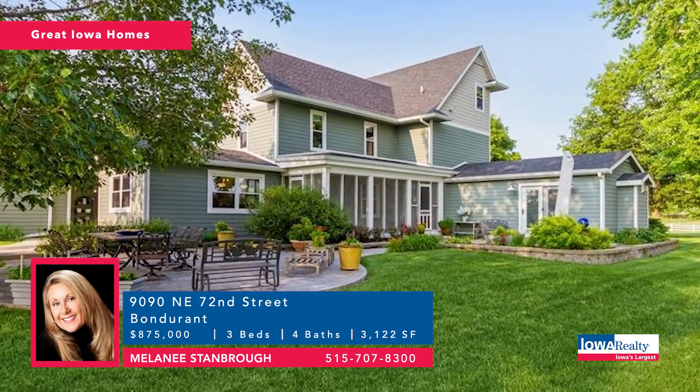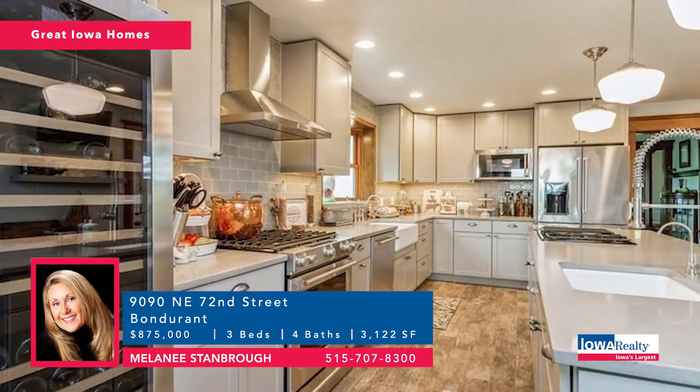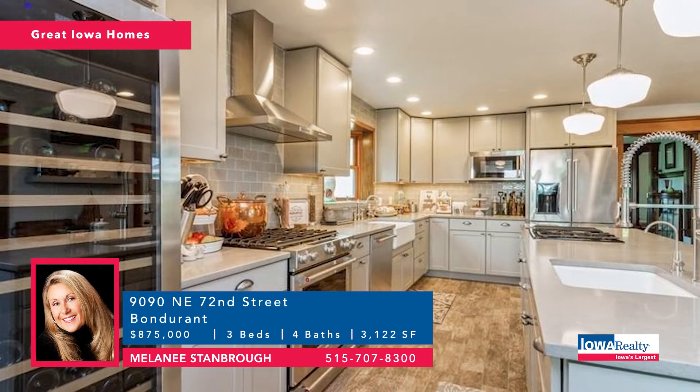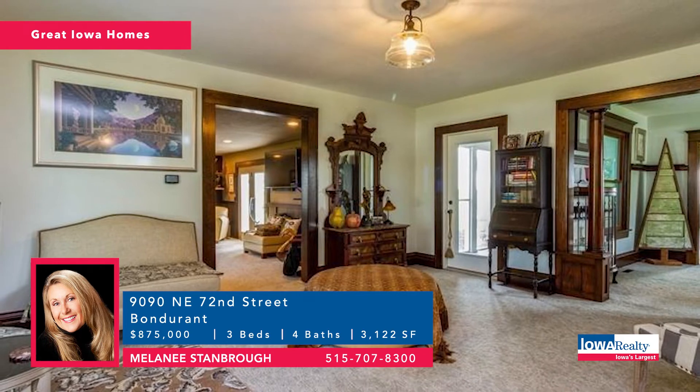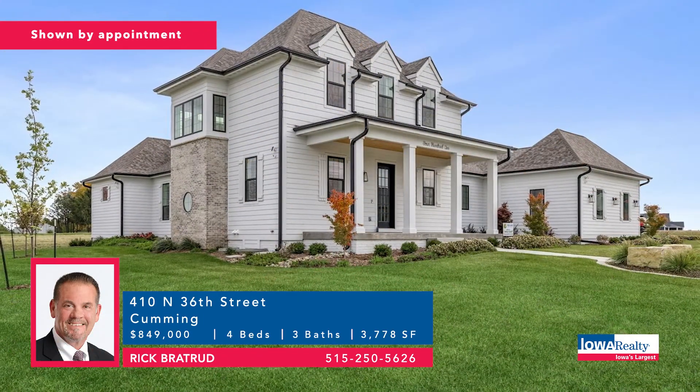Here's another recent Great Iowa Home former feature — Bondurant address, and Melanie Stanborough would love to talk to you about this home. Three bedrooms, four baths, amazing acreage, a 1925 farmhouse fully updated, with a Morton building on the property. Price: $875,000.